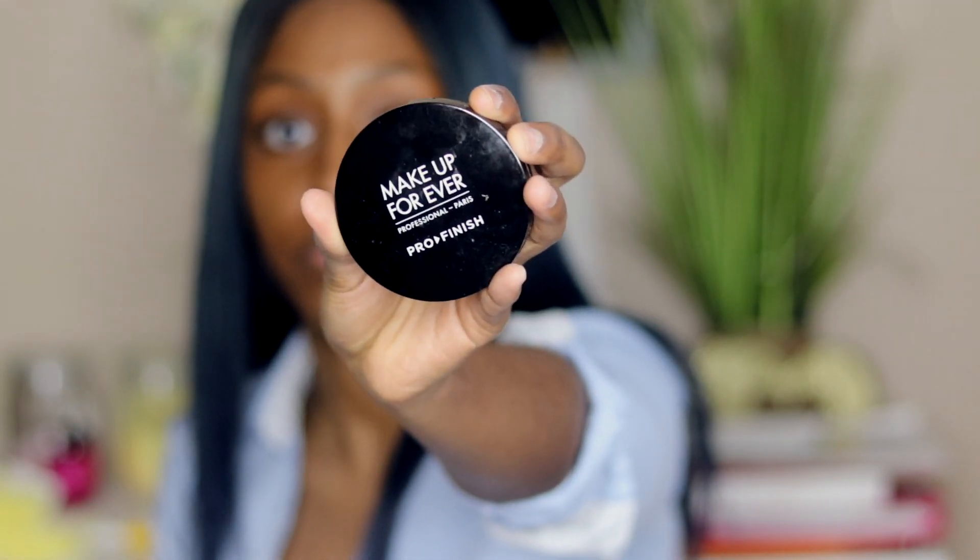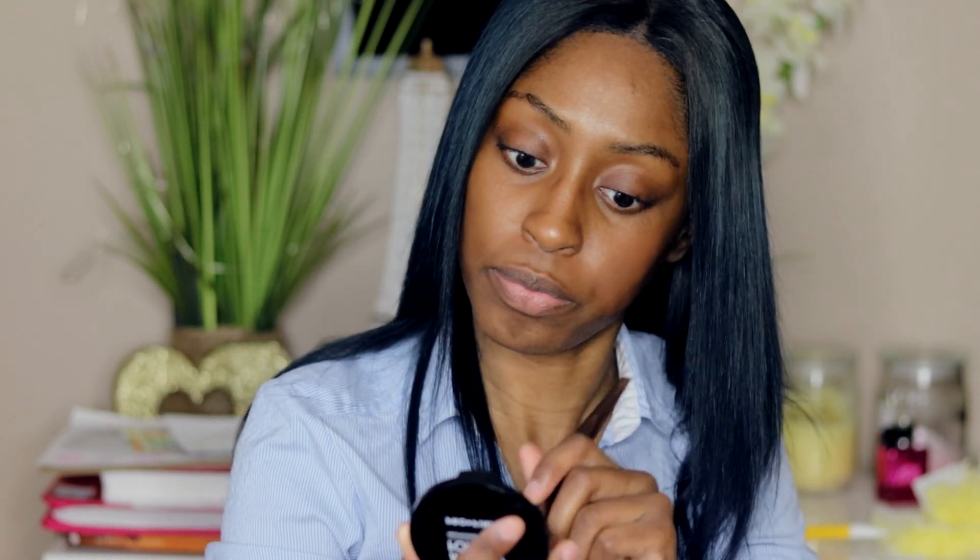So going in with my Makeup Forever pro finishing powder, I'm going to use that as a base and just apply it to the areas where it is needed. Now this powder is very red on me — I figured that out yesterday — but I'm still going to use it.